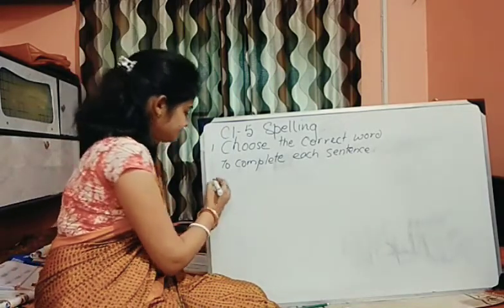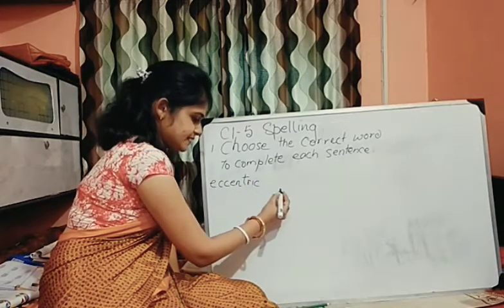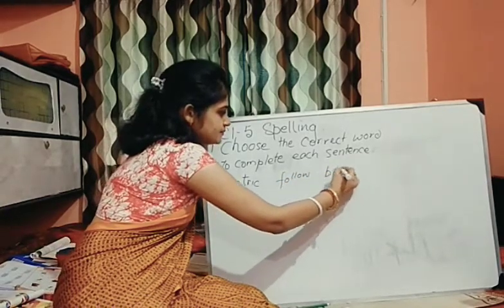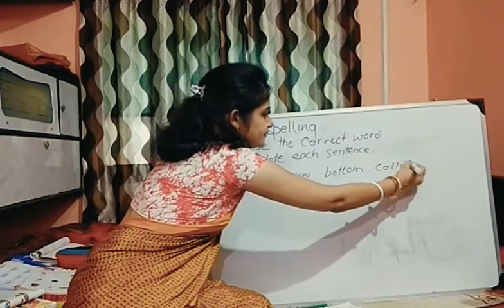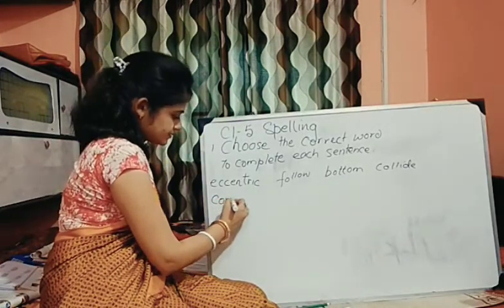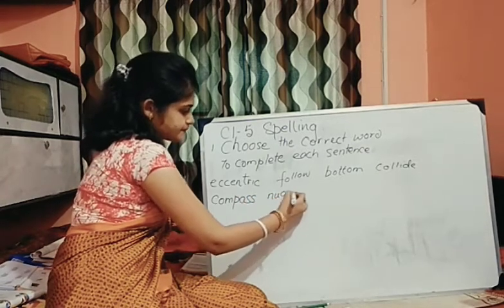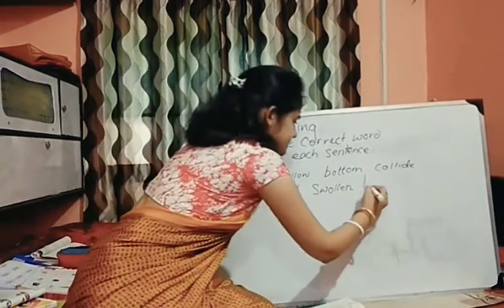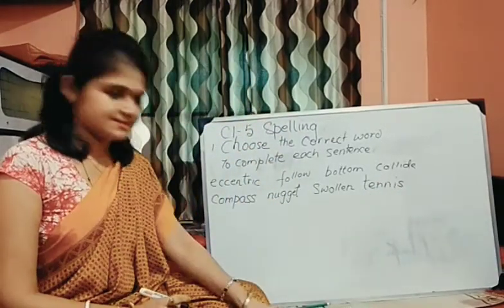Let's see what those words are. You have: eccentric, follow, bottom, collide, compass, nugget, swollen, and the last one, tennis. So these are the words given to you. You have to fill up the sentences.